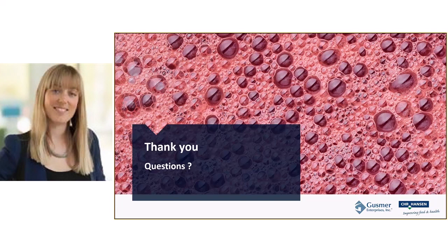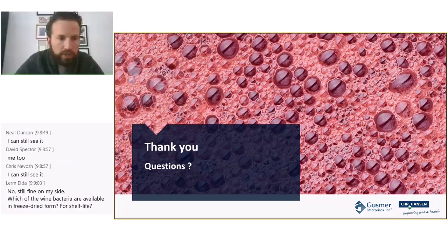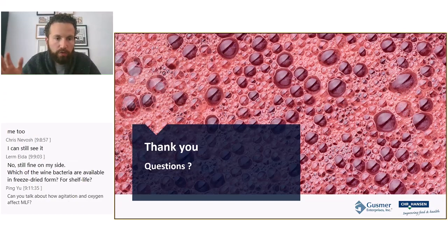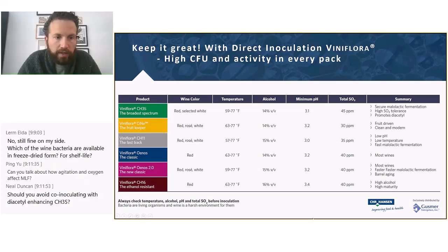First question: which wine bacteria are available in freeze-dried form, and what is their shelf life? All our bacteria are available in both freeze-dried and frozen form.